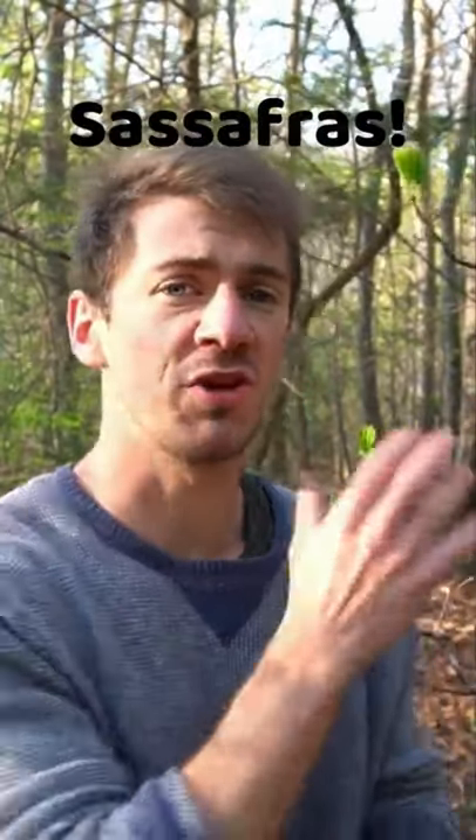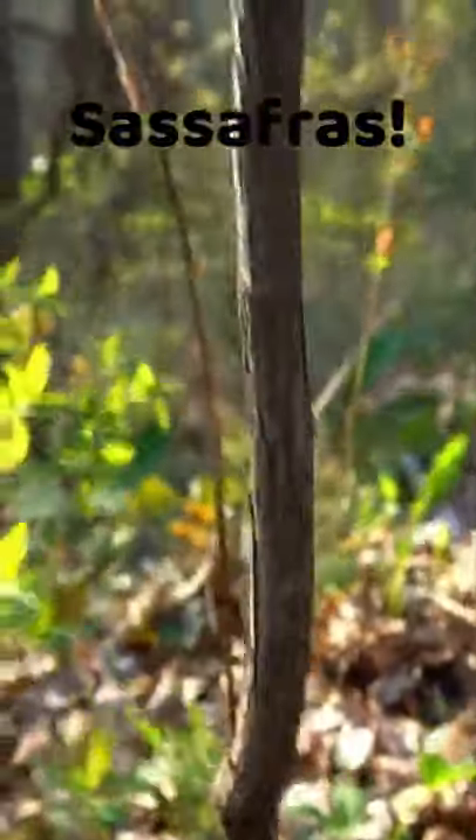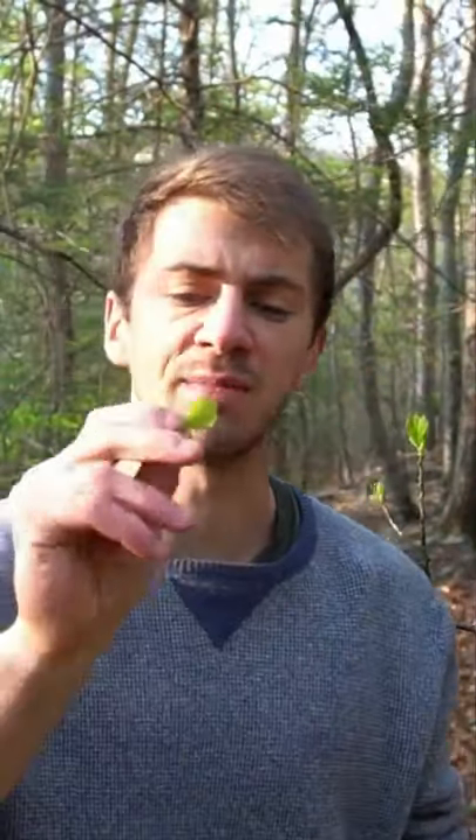What if I told you there's a tree in the forest that tastes like bubblegum and root beer? This tree is sassafras. The roots were traditionally used in root beer recipes and teas, and the new growth of leaves are also edible and taste like bubblegum.